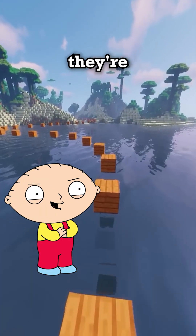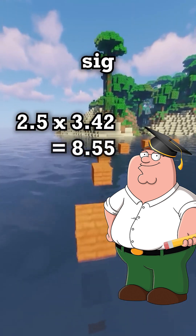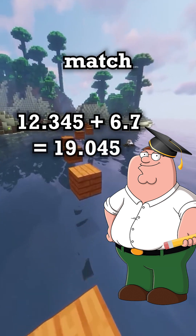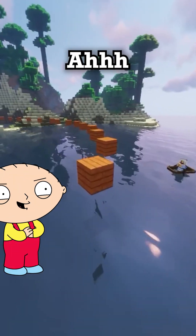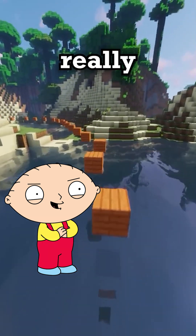So numbers can look precise even when they're not. Exactly. And remember, when doing multiplication and division, keep as many sig figs as the smallest number in the problem. When you're doing addition and subtraction, match the least precise decimal place. So sig figs keep us from pretending we're more accurate than we really are.